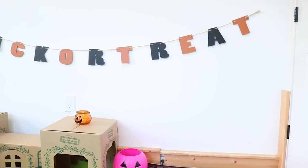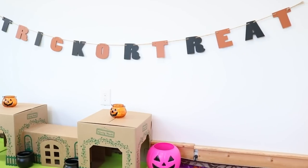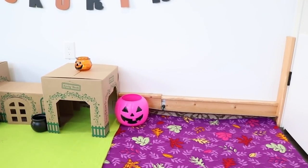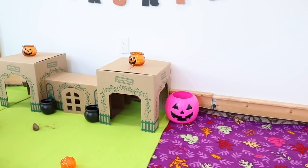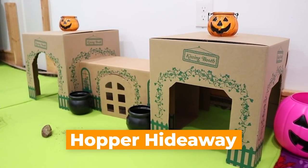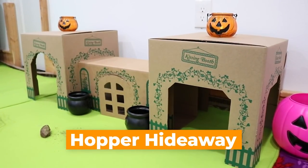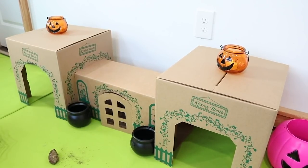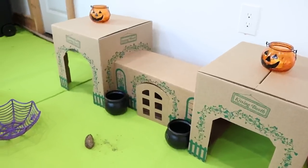Going against the other wall, we have this banner that says 'trick or treat,' just hanging on the wall. Down here we just have this pink jack-o-lantern, which is from Walmart. Next to that we have the Hopper Hideaway, which is the bunny's favorite little hidey house to play in and sleep in. On top of that we have these two jack-o-lanterns from the dollar store, with little plastic tea light candles in them, also from the dollar store.